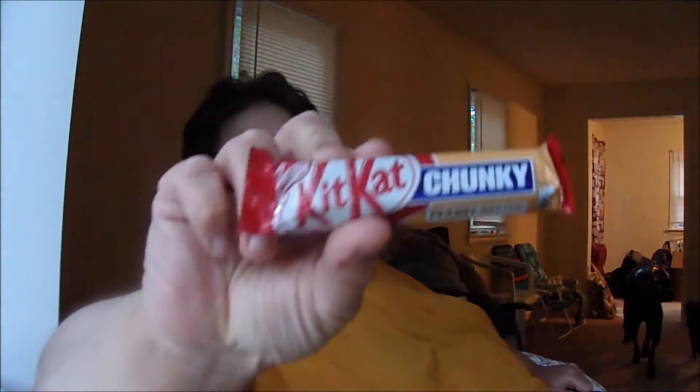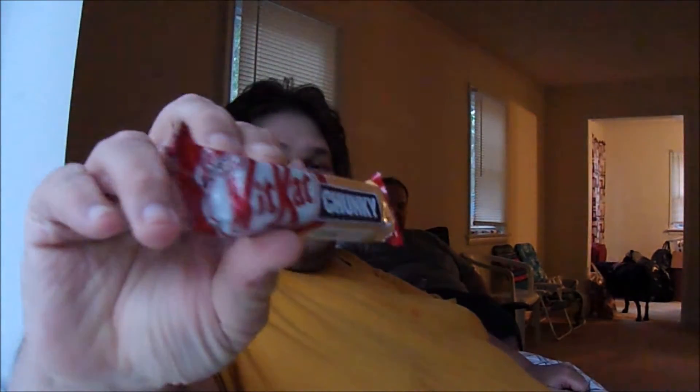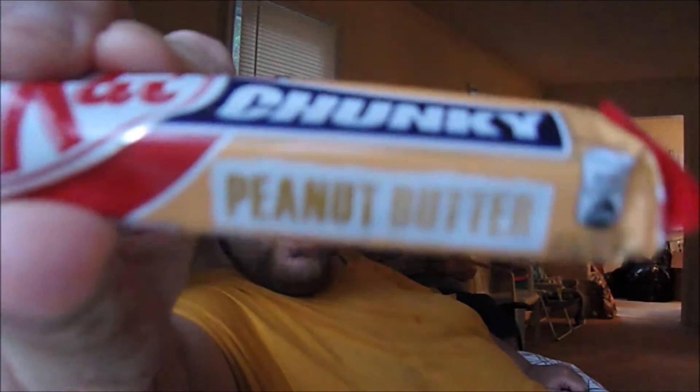Tonight we will be trying something that is only sold over in the UK — well, UK is not part of Europe anymore, so yeah. Tonight we will be trying out Nestle KitKat Chunky Peanut Butter bars. That's right — Nestle Chunky KitKat Peanut Butter. Look at that!